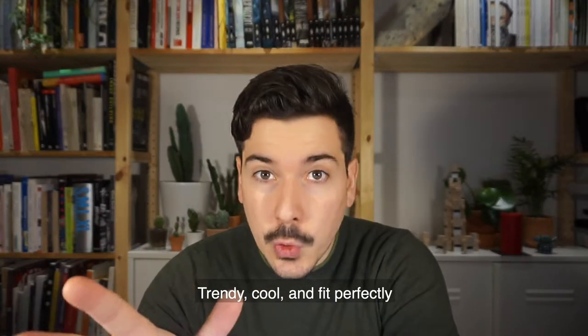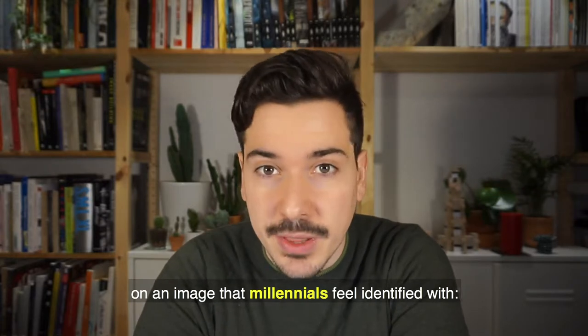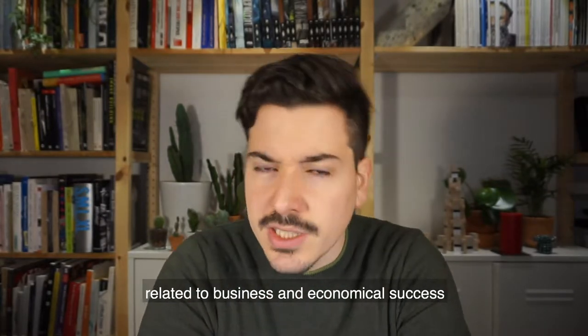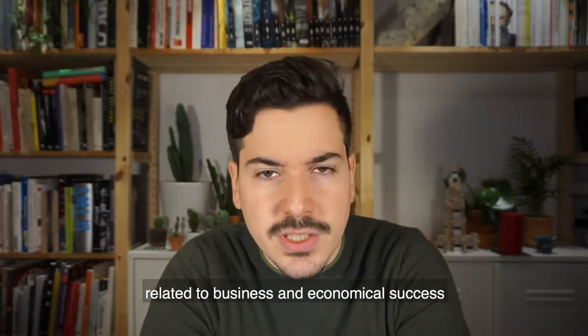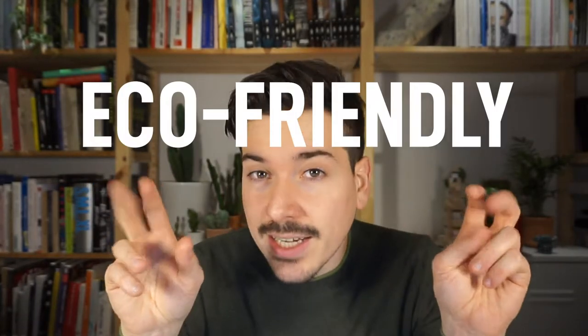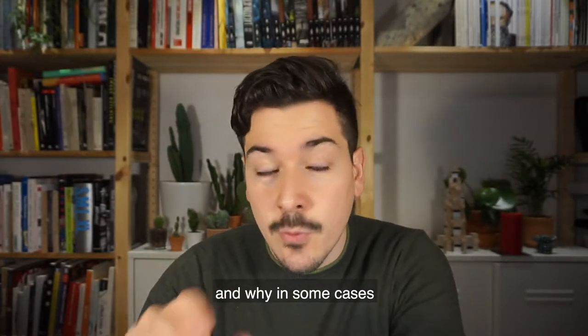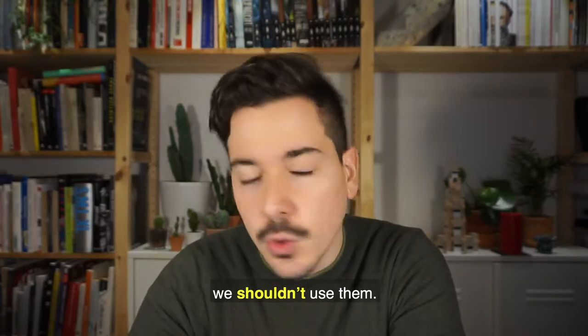Container architecture: trendy, cool and fitting perfectly on an image that millennials identify with. They remind you of something technological related to business and economic success, but at the same time, as they are recycled, they seem to be eco-friendly. But are they? Let's talk about their qualities and why in some cases we shouldn't use them.